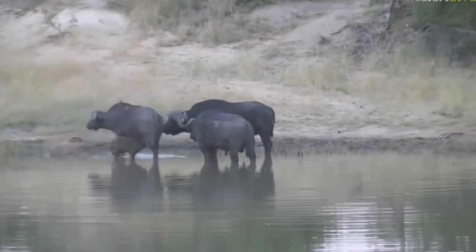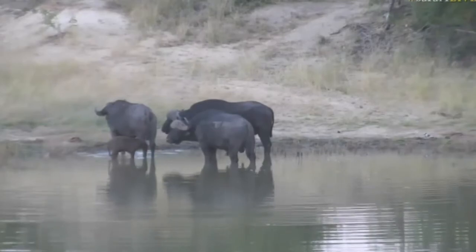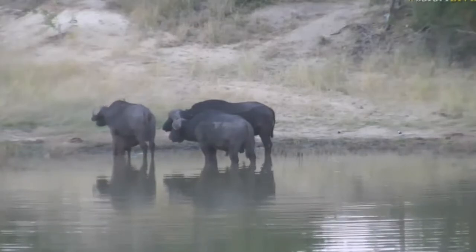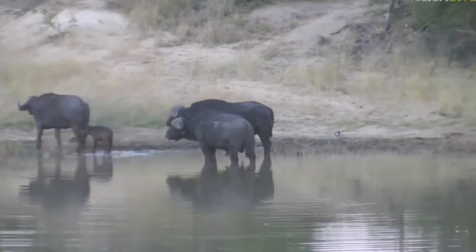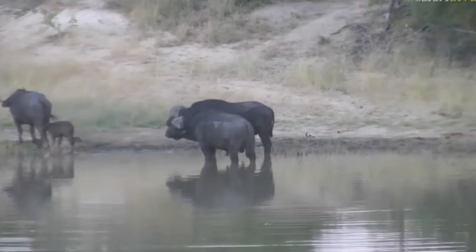There buffalo, everybody — I told you they'd be coming back at some stage fairly soon. This is a fascinating situation because strictly speaking, what you're looking at there is a breeding herd of buffalo. Two males, one cow, and one calf — well, difficult to call that a breeding herd, but strictly speaking, that's what it is.